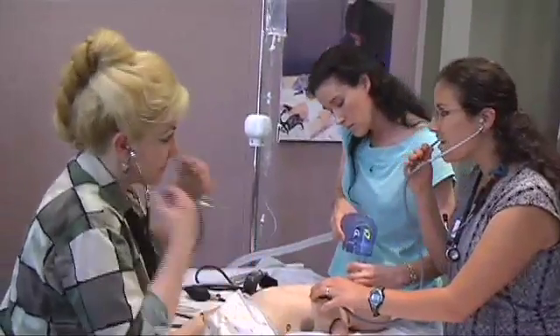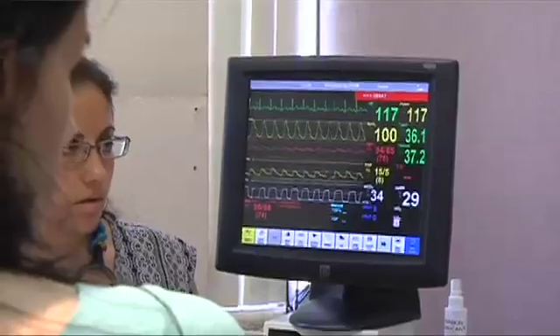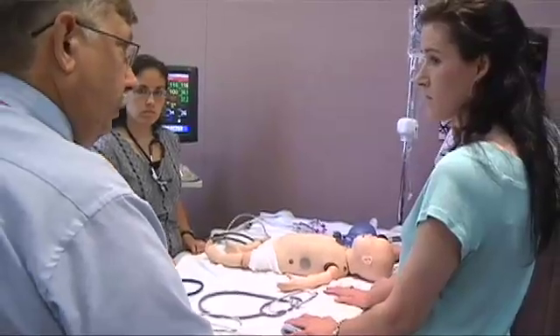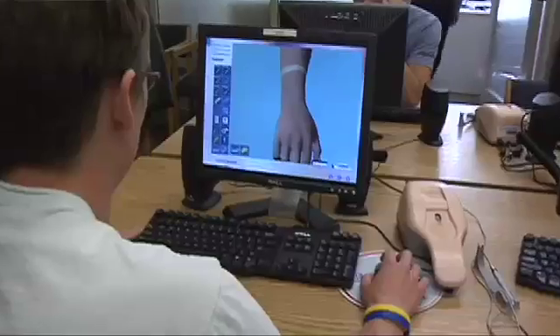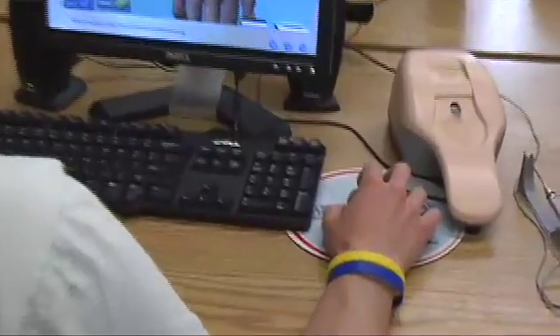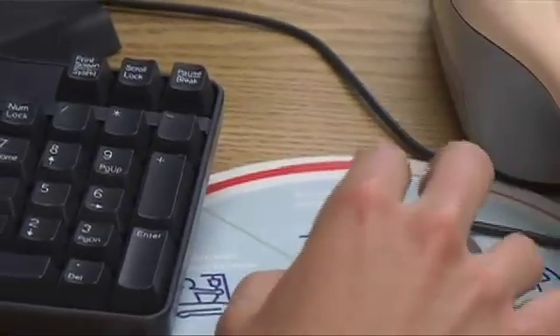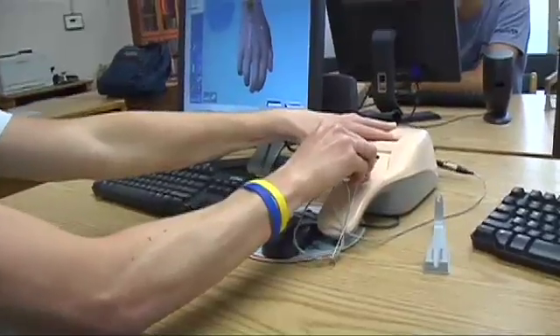We provide the opportunity for medical students, residents, and nurses to come in here to learn about the procedure first and to do it multiple times in a safe setting where there's no danger of an adverse outcome for the patient. Then they can move into the clinical setting and perform a procedure they've done up to a dozen times on an actual patient.